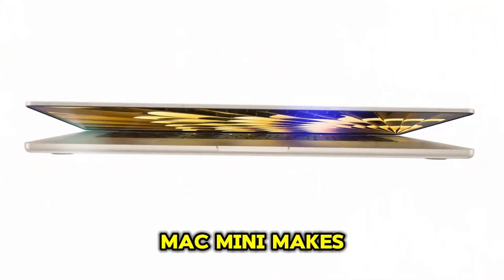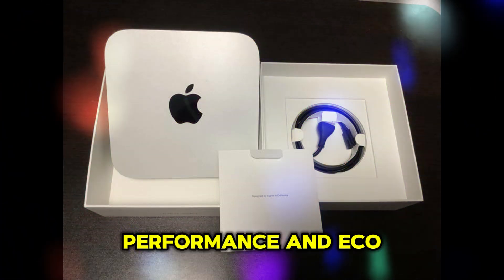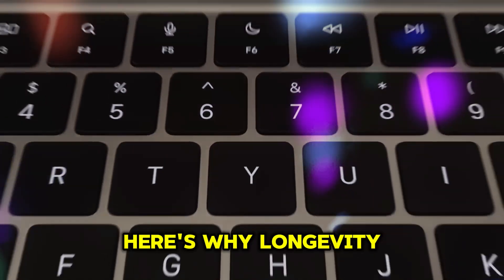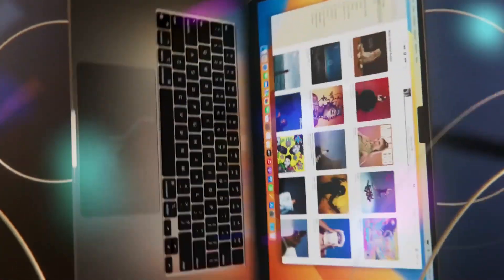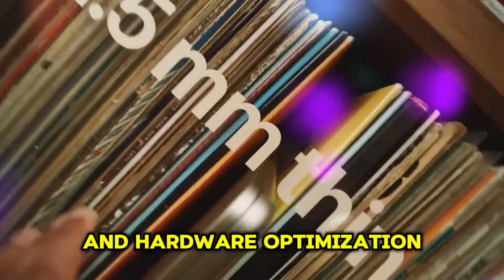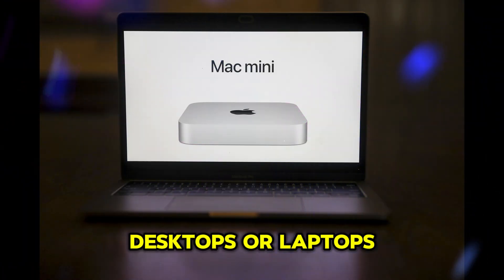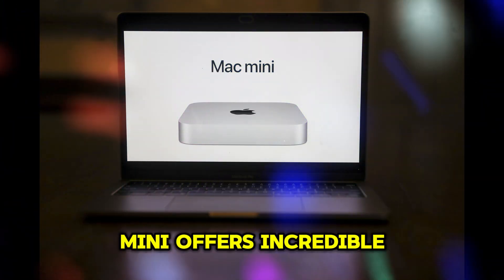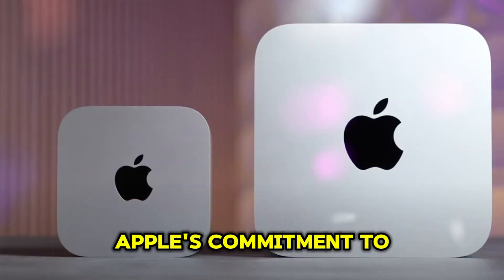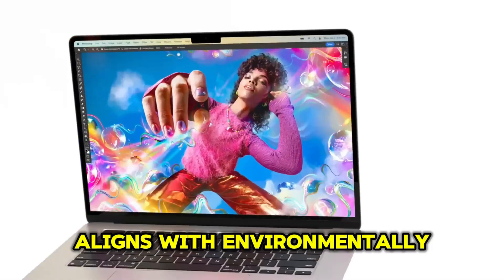Why does the M4 Mac Mini make sense in 2025? Apple's focus on efficiency, performance, and eco-conscious design makes it a smart investment. The M4 Mac Mini will stay relevant for years, thanks to Apple's robust software ecosystem and hardware optimization. Compared to larger desktops or laptops, it offers incredible performance at a competitive price. Apple's commitment to using recycled materials and energy-efficient components also aligns with environmentally conscious values.